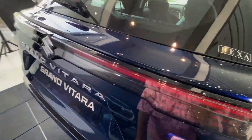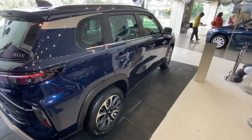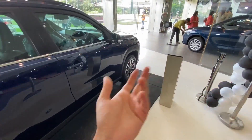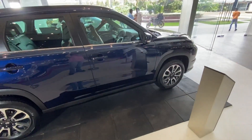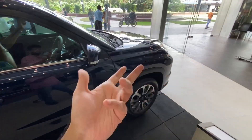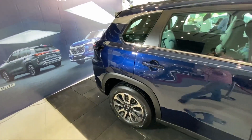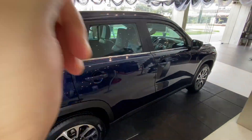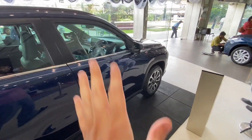The Grand Vitara looks really premium from all angles. We are normally used to seeing Altos, Swifts, and Balenos from Maruti, but this is a totally radical change. I hope this car does well in the Indian market against competitors like the Hyundai Creta and Volkswagen Taigun. Let me know in the comments what you think about the Grand Vitara.